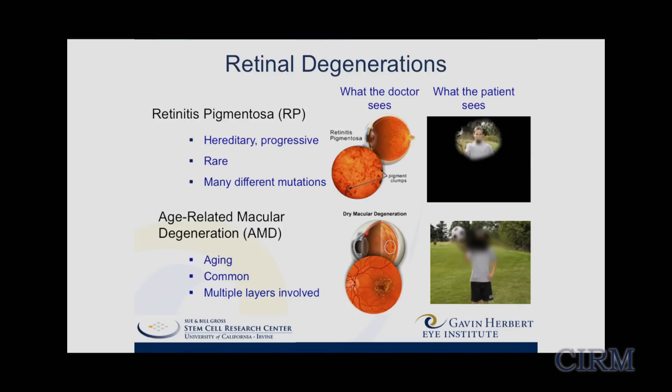The first thing is to consider what it is we're trying to treat. We're looking at the retinal degenerations, which is actually a broad category of diseases. Here I illustrate two: one that we're concentrating on, retinitis pigmentosa, which is a rare hereditary disease, and I contrast it to age-related macular degeneration, which is a quite common disease that, as the name implies, is related to aging.